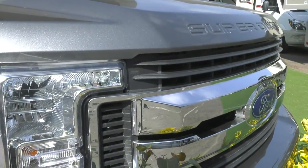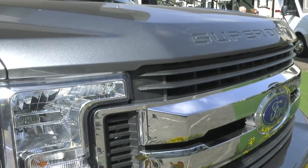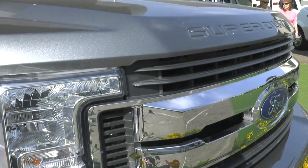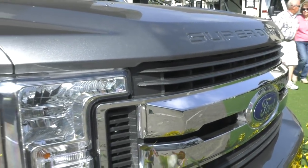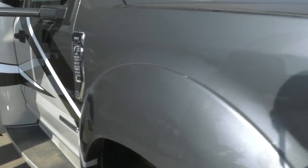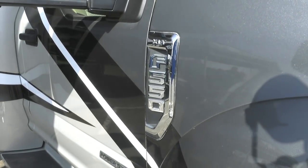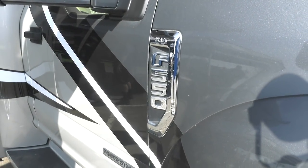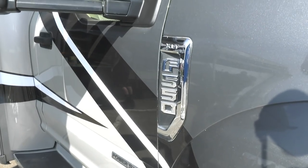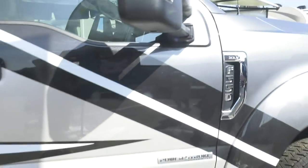Let's start on the outside and talk about the Ford F550 chassis: 6.7 liter Power Stroke, 330 horsepower, 750 foot-pounds of torque. This will do just about anything you need it to do. It's got a 10,000 pound hitch out back. GVWR is 19,500 pounds gross vehicle weight, 35,000 pounds gross combined. So this is going to do just about anything you need or want.